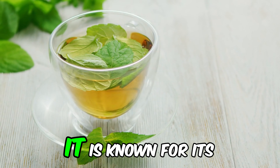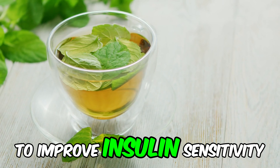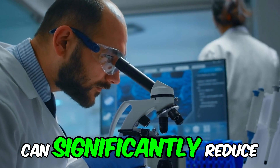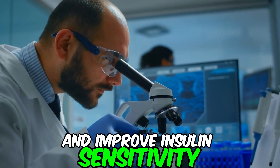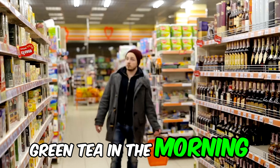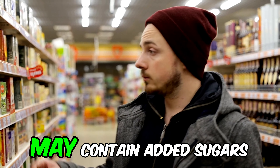Number 2: Green tea. It is known for its numerous health benefits, including its ability to improve insulin sensitivity and lower blood sugar levels. It is rich in antioxidants, particularly catechins, which can help reduce oxidative stress and inflammation. Research published in the American Journal of Clinical Nutrition showed that green tea can significantly reduce blood glucose levels and improve insulin sensitivity. Catechins in green tea have shown beneficial effects on glucose metabolism. Drink a cup of unsweetened green tea in the morning. For best results, choose high-quality green tea and avoid bottled teas that may contain added sugars.